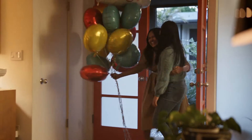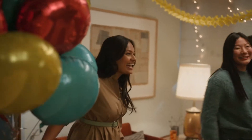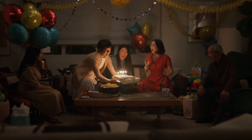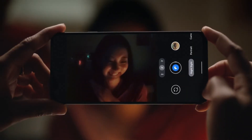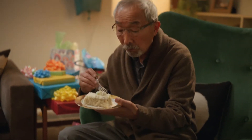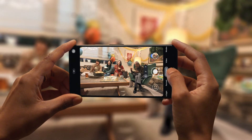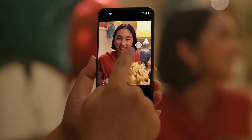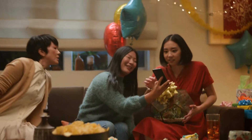Now we know you have questions. Is the Pixel 5a camera good? It's everything you wanted. You're at your best friend's birthday and it's cake time. You can take a photo in next to no light with Night Sight. And if you want everyone in one pic, the ultra-wide lens has you covered — without giving you that weird fishbowl effect. You can even adjust the light in a picture after you take it, with Portrait Light. Birthday photos never looked so good.